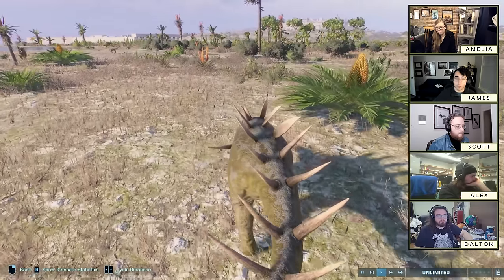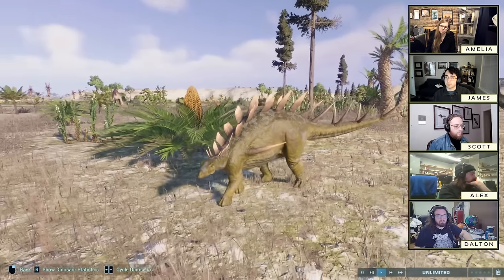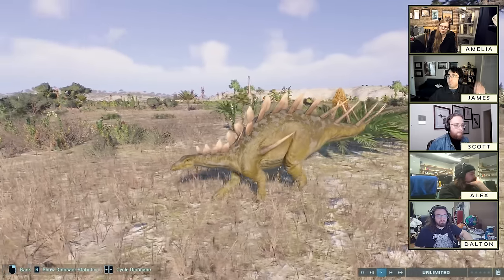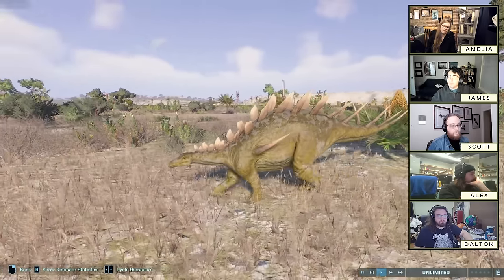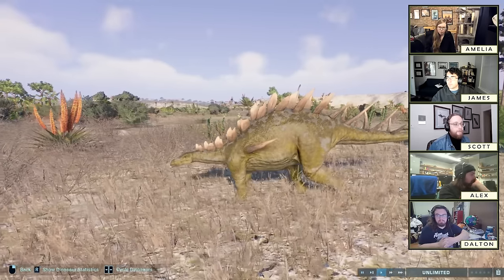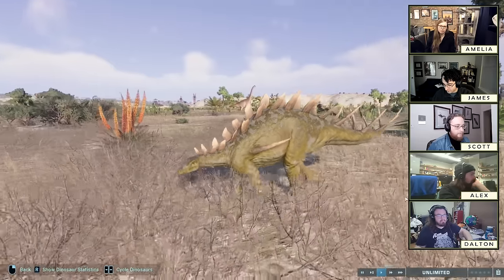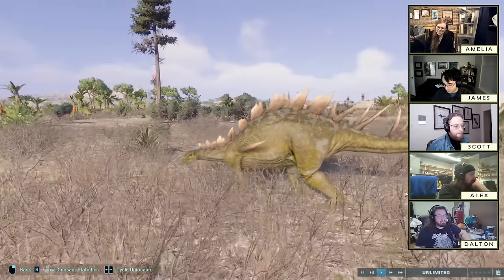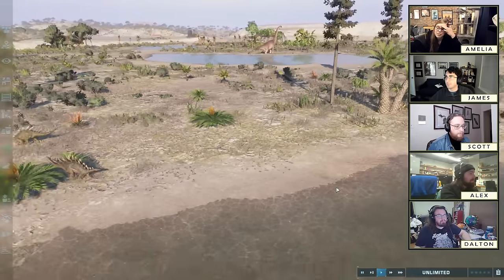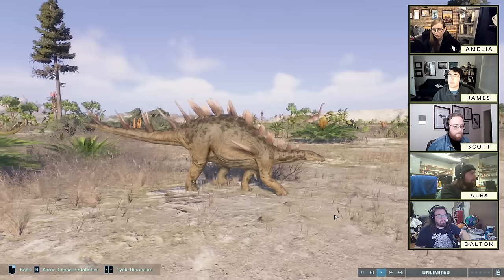With Jormungandr it's hard to imagine a situation where those two animals would be referenced in the same paper ever, unless you're doing a review of reptiles named after Norse creatures — and even then they'd be separated by a thousand pages because they have nothing to do with each other. Do we even know microsaurs are reptiles? They're maybe reptilomorphs.